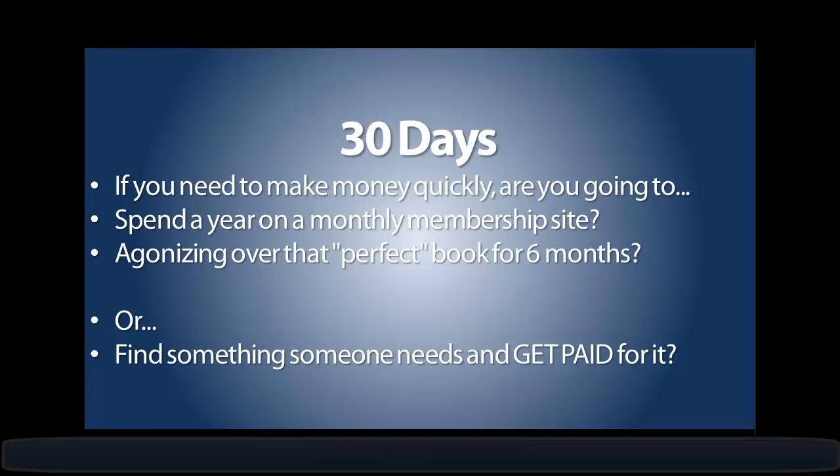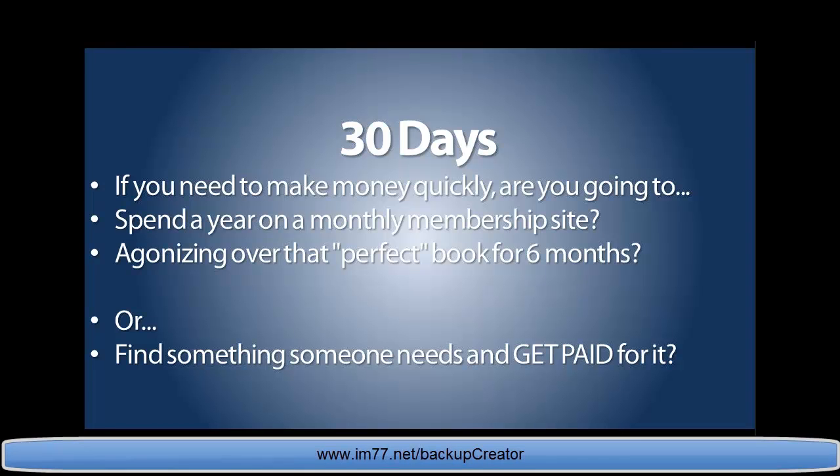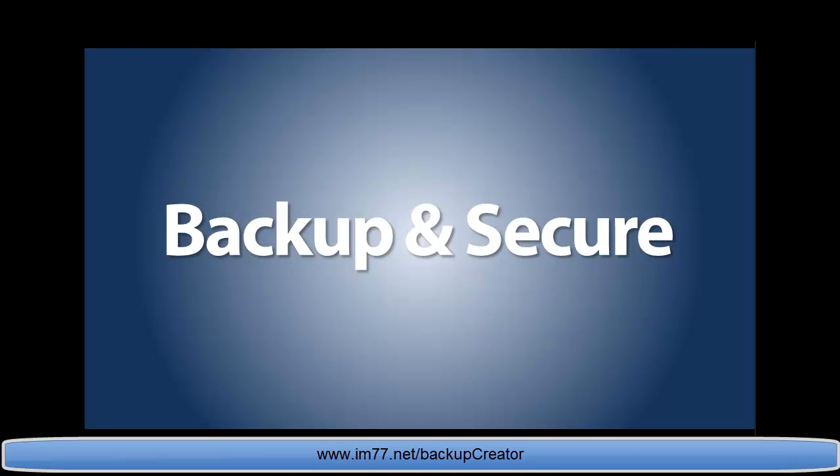Somebody has a need and you get paid for it. If you've already had your site hacked, lost your job, or lost your site, you could avoid that online by first backing up and securing your site. If you're an offline marketer with offline businesses, those people need their sites backed up and secured too — they have the exact same problems.